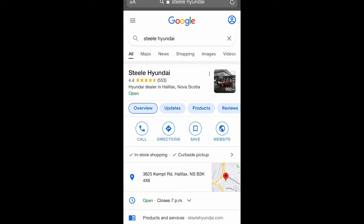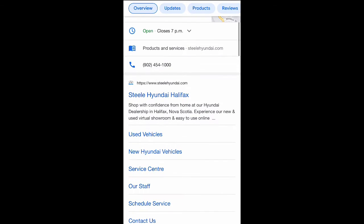If you would like to skip the step of coming in to visit us on site, don't worry because you can shop from home by visiting www.steelehyundai.com.